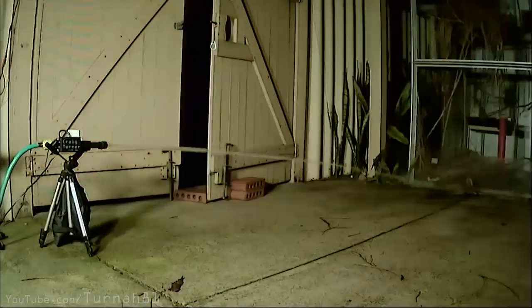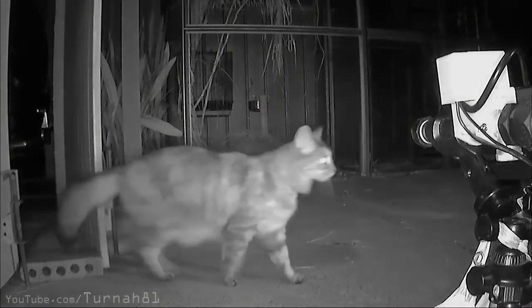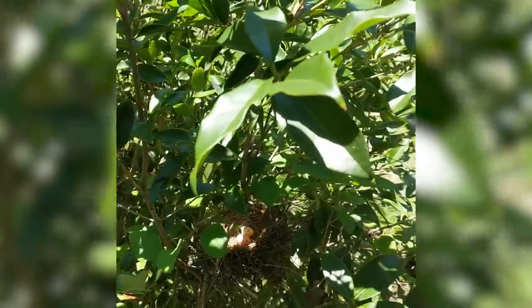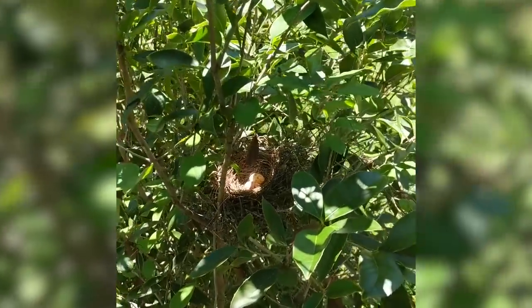Craig Turner created an automatic water turret to spray cats that came to murder his baby birds. I love this so much. I'm probably going to have to make my own because we're about to have our own little baby bird family, and we have a cat lady across the street. Will you help us name the birds? Drop a comment below and we'll keep you updated about the progress in each video.